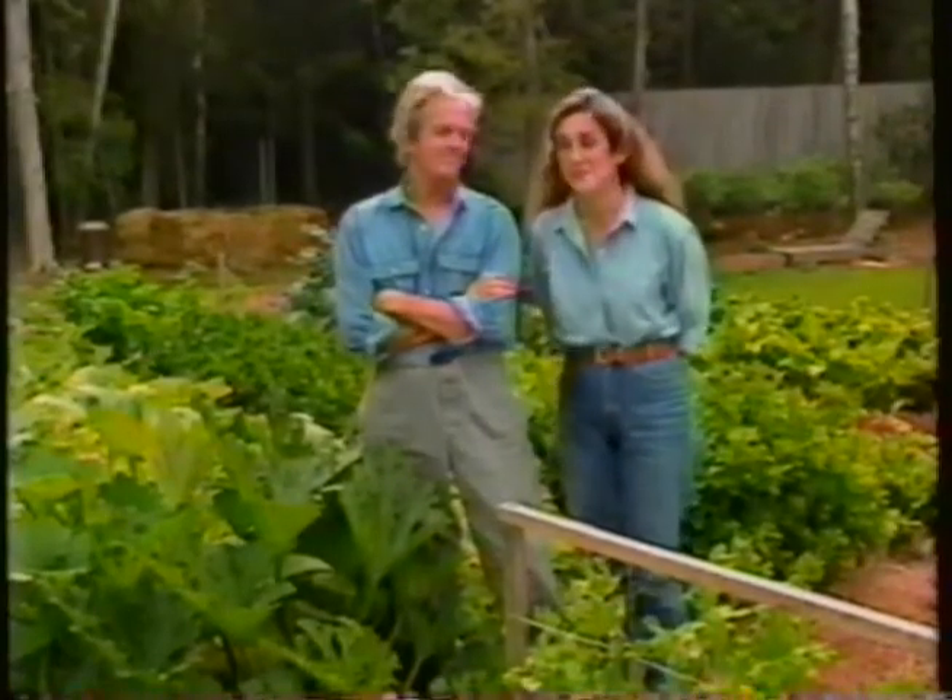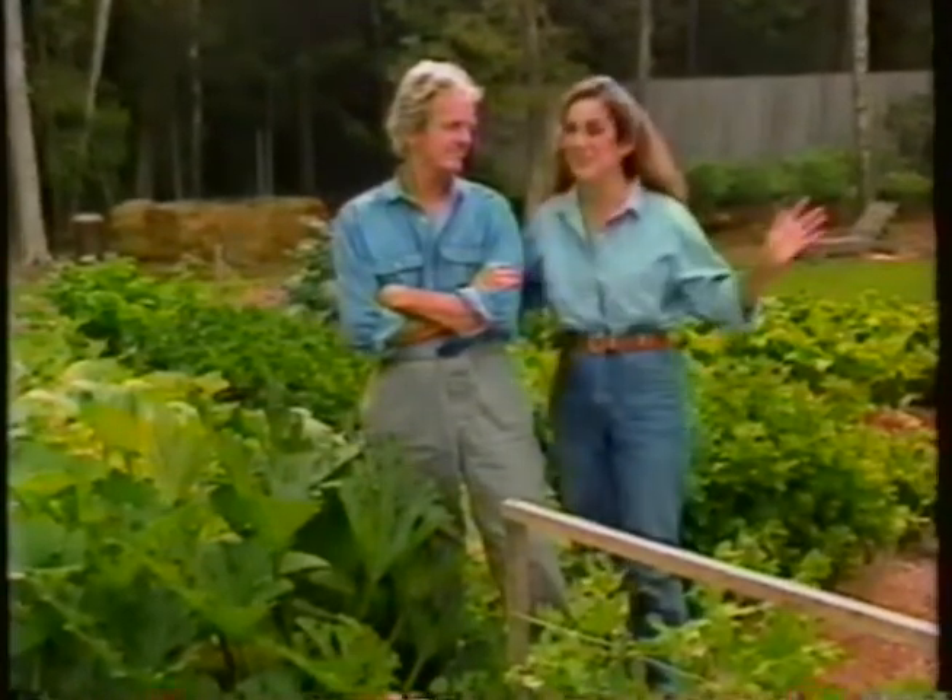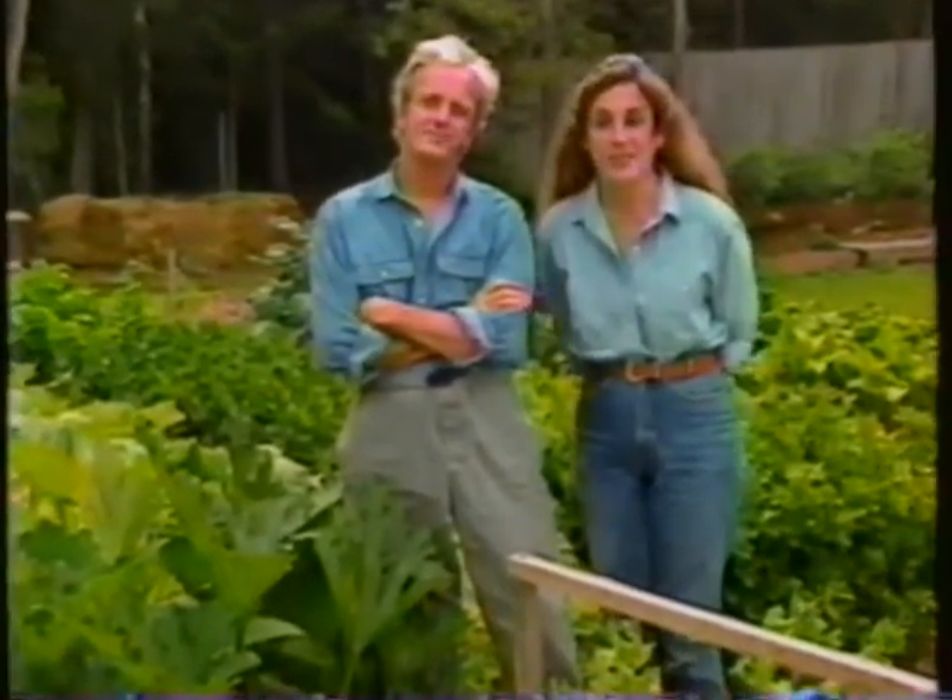We've often said that adding compost to your garden is the best thing you can do to get your garden to look like this. But very often people can't find enough compost ingredients to make all the compost they'd like. I'm Elliot Coleman. And I'm Barbara Damrosch. And if you'll stay with us for the next half hour, we'll take you on a treasure hunt for compost materials on Gardening Natural.